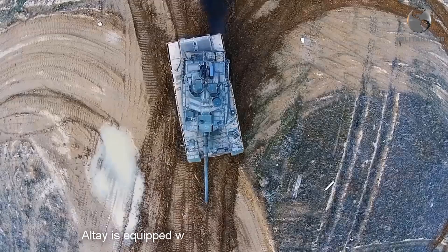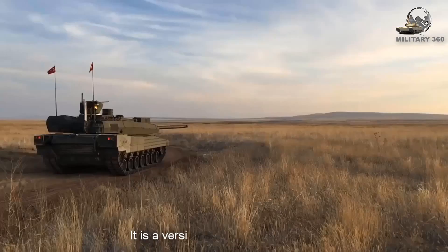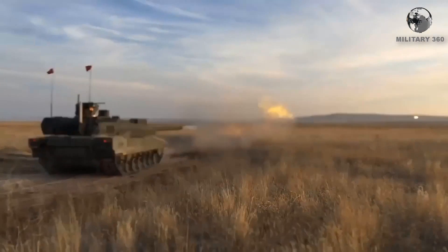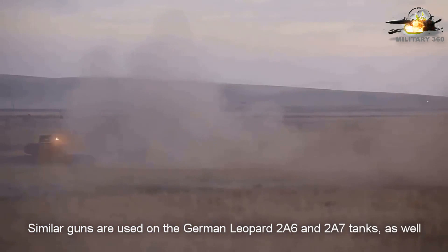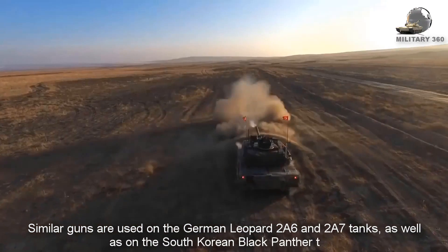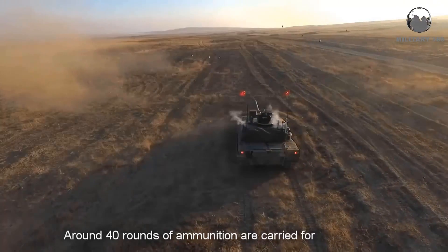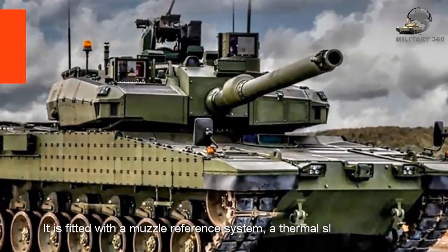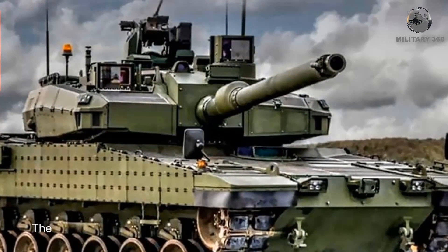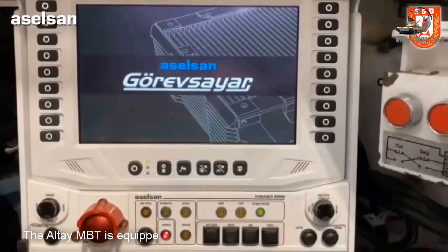The Altay is equipped with a 120mm L55 smoothbore gun, a version of the Rheinmetall gun. Similar guns are used on the German Leopard 2A6 and 2A7 tanks as well as the South Korean Black Panther tank. Around 40 rounds of ammunition are carried for the main gun. It is fitted with a muzzle reference system, a thermal sleeve, and a fume extractor. The ammunition is stored in the turret bustle with blowout panels on the roof.